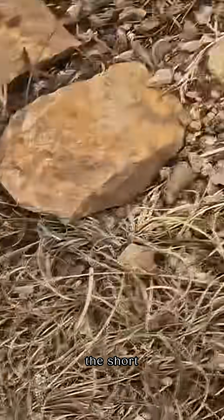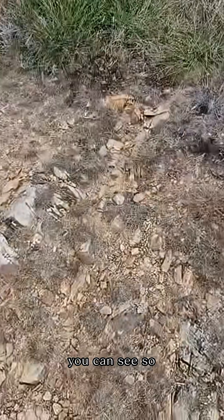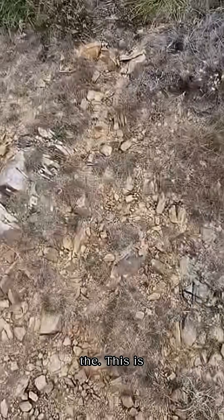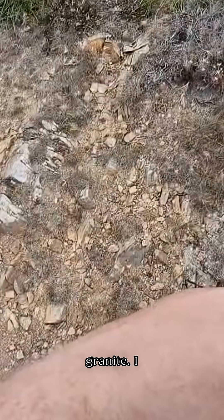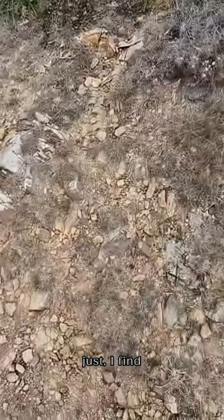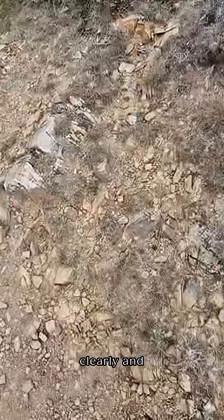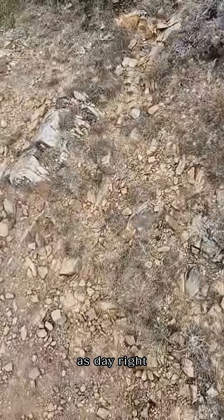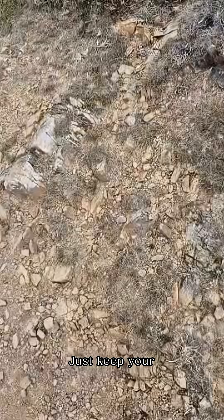I'll zoom out so you can see — this is the mudstone, the quartz vein, and the granite. I just find geology amazing when you can see it that clearly, and it's as plain as day right in front of you. It's what I love about geology. Just keep your eyes open, folks.